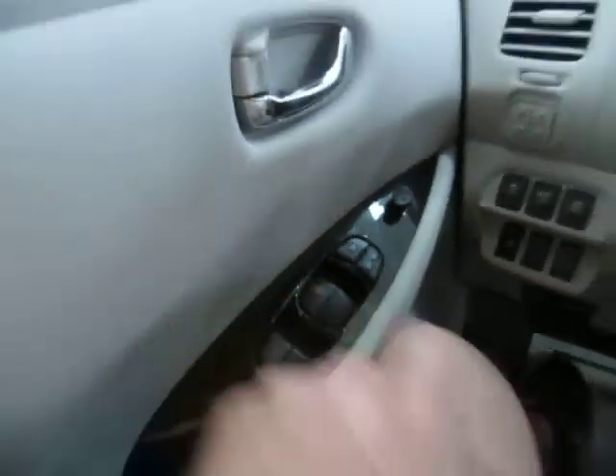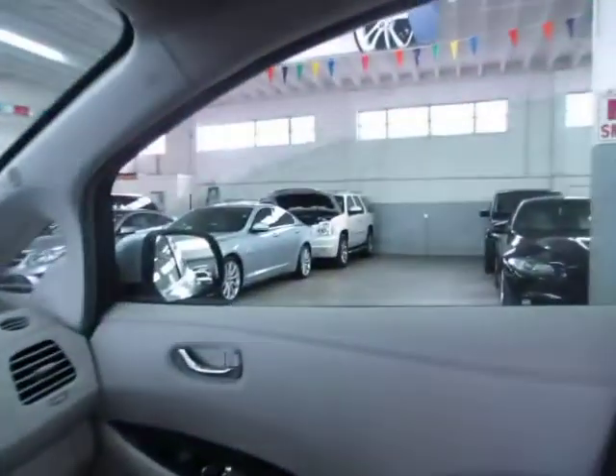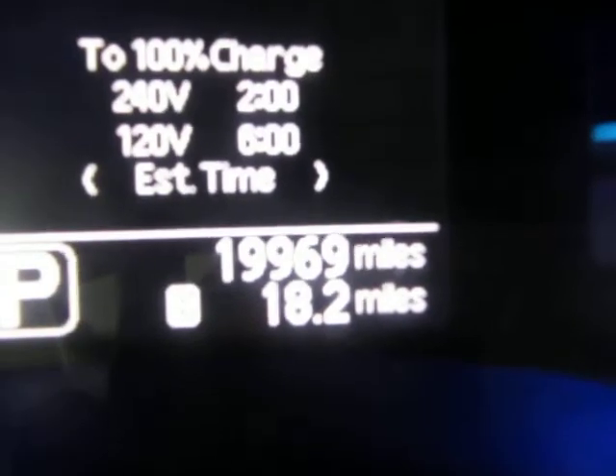The front windows are automatic — one touch, you don't have to hold the switch for the window to go down. We're going to put down both front windows for a bit of lighting. It's got 19,969 miles.